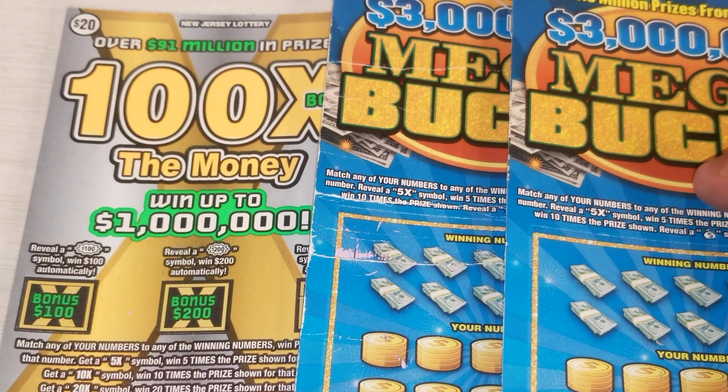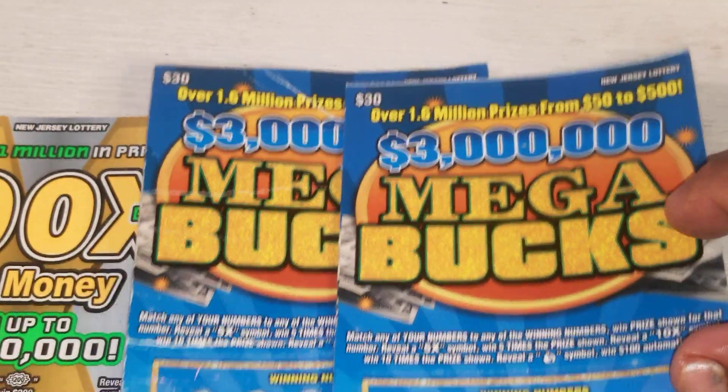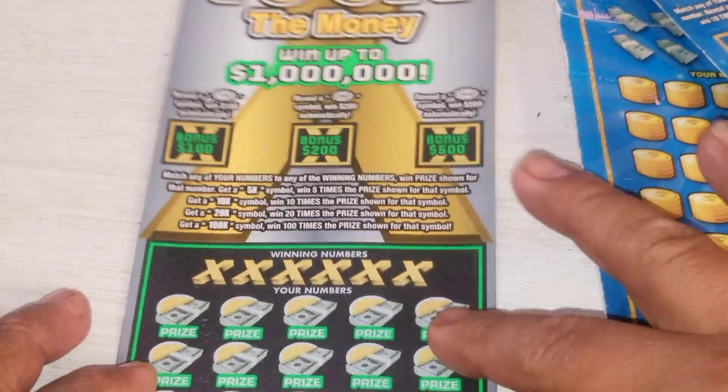Hello hello my friend, welcome back. Today we have an $80 session from the JC Lottery. I got two of the $30 Megabucks tickets — ticket number 11 and ticket number 12 — and also one of the 100x the Money tickets, the last ticket of the book. Somebody left this guy behind, so I had to get it.